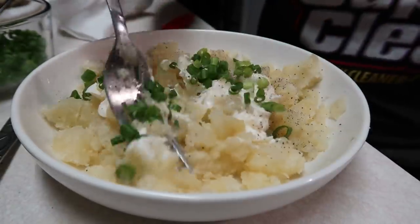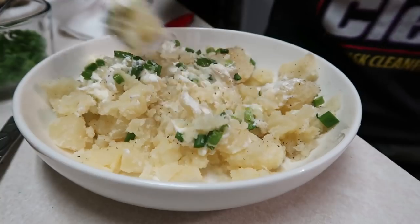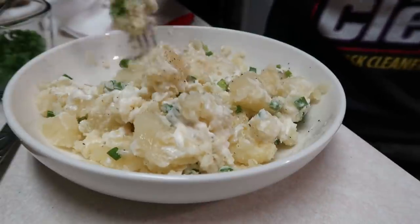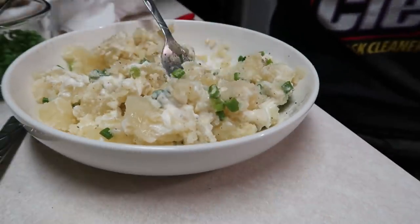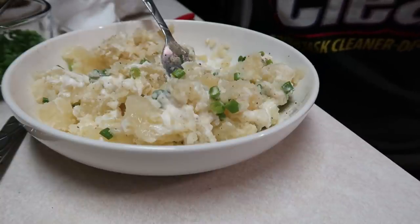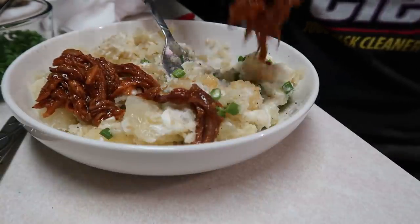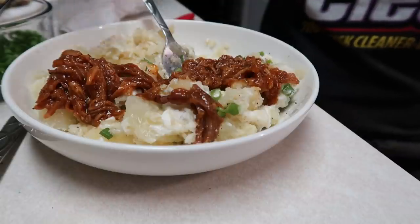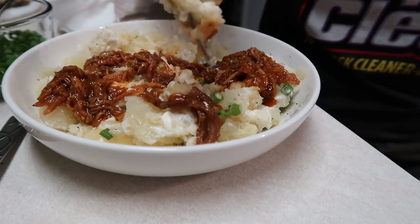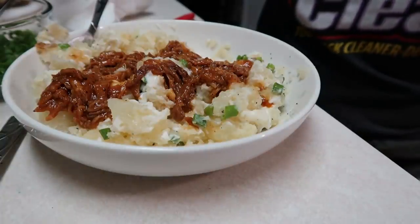Throwing some green onions on top. Me and Courtney also put A1 sauce on our potatoes — the kids love it. Now I'm adding some of the pulled pork meat, which already has barbecue sauce on it, so I'm just putting it right on top.